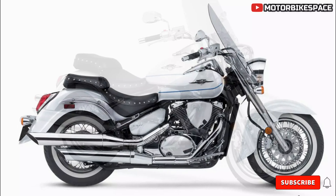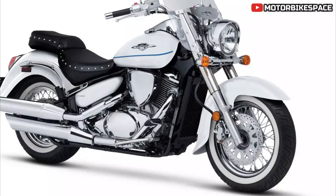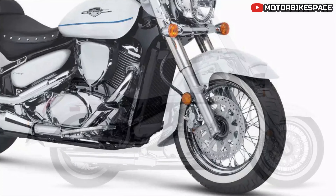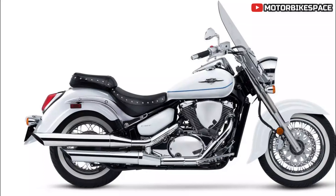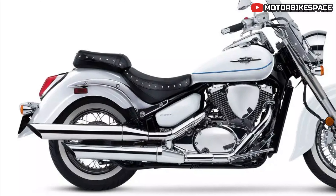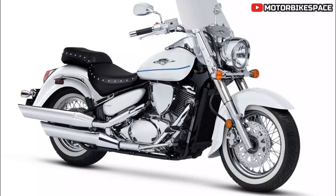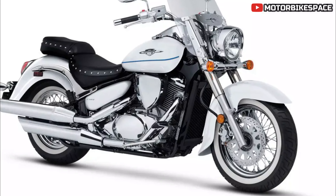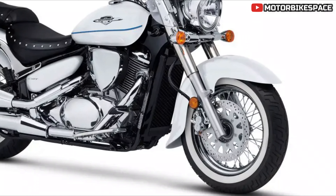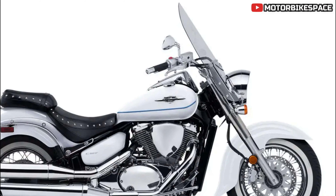Additional Features: The Boulevard C50T Special boasts a 4.1 gallon fuel tank complementing large valance fenders covering the 15-inch rear and 16-inch front white wall tires, mounted on spoke-style chrome wheels. Brushed stainless steel shields the stout front fork, while a hidden link-style rear shock smooths the ride, maintaining an old-school hardtail look. The MSRP for the 2025 Suzuki Boulevard C50T Special is $9,799.